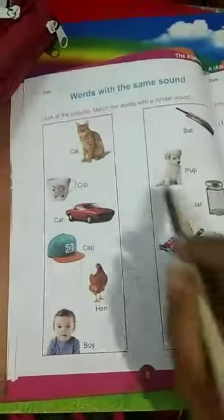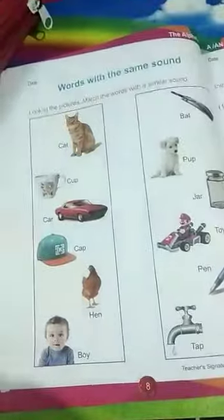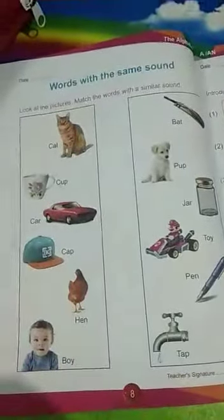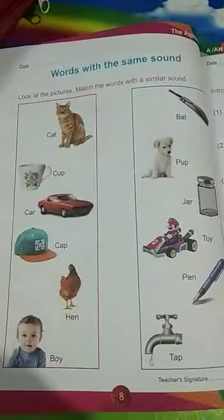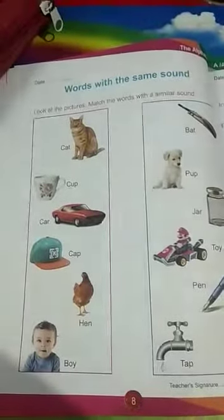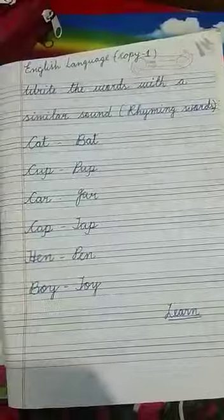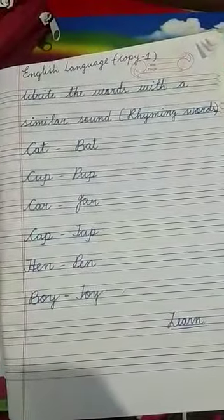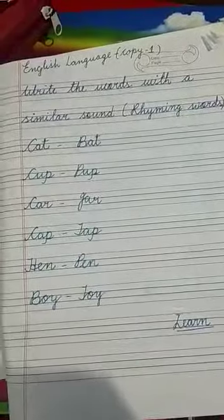Now children, here what you will do is look at the picture and match the word with a similar sound. You will match it correctly and you will do this work in your copy number one. Write the words with a similar sound — rhyming words.